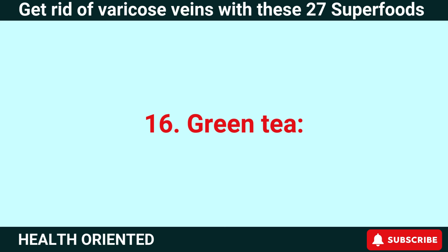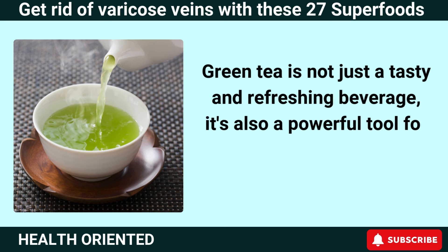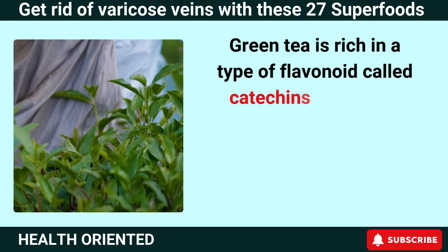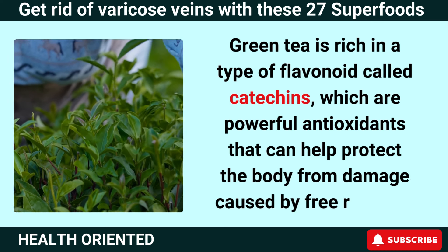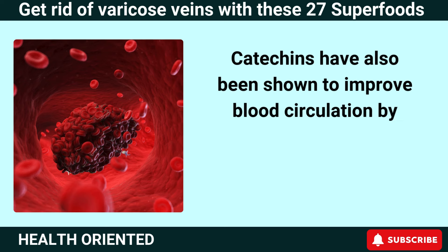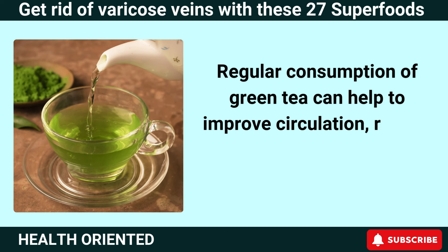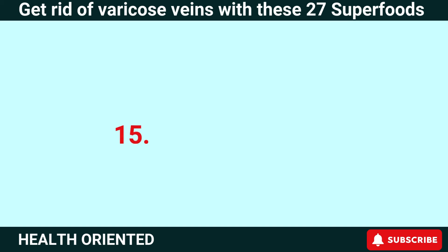Number 16: Green Tea. Green tea is not just a tasty and refreshing beverage — it's also a powerful tool for improving circulation and reducing inflammation. Green tea is rich in a type of flavonoid called catechins, which are powerful antioxidants that can help protect the body from damage caused by free radicals. Catechins have also been shown to improve blood circulation by reducing blood clotting and improving blood vessel function. Regular consumption of green tea can help improve circulation, reduce inflammation, and reduce the risk of varicose veins.